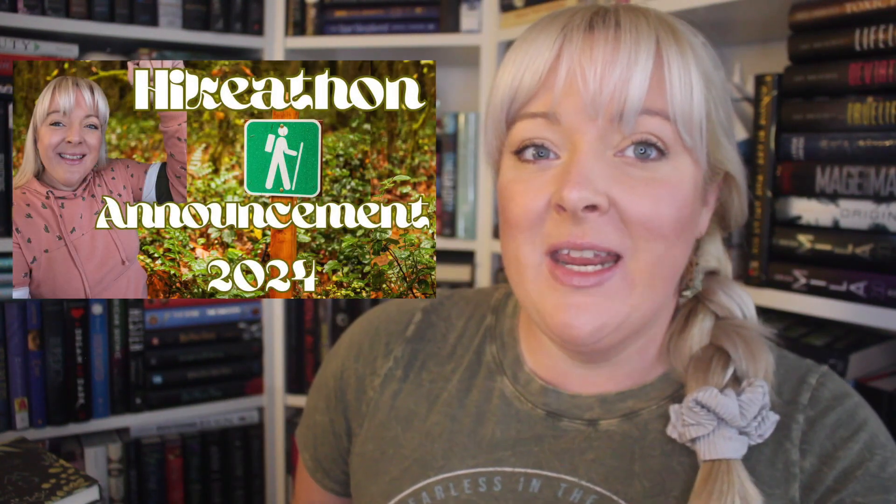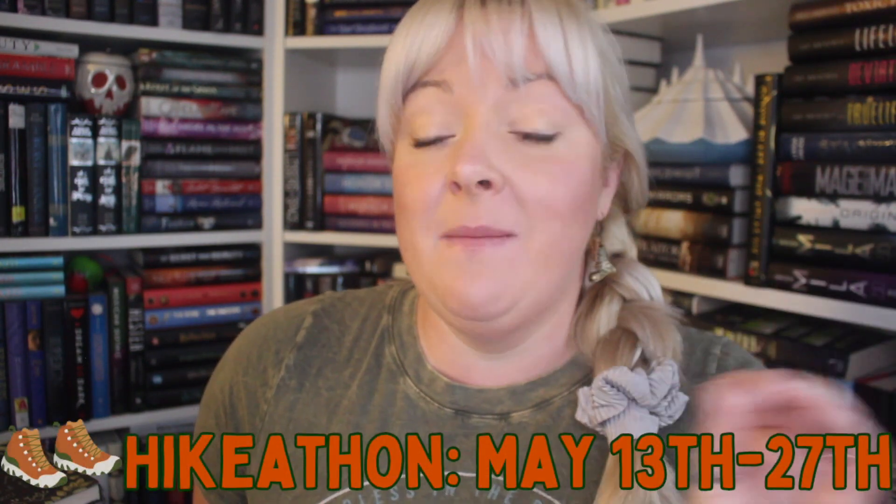This is a massive book haul that I have been collecting books for since last year's hike-a-thon. If you're not familiar, hike-a-thon is my kind of fitness nature spring themed read-a-thon. I will link the announcement video down below as well as all of the information. This read-a-thon is going to be running Monday, May 13th through Monday, May 27th, so through Memorial Day.